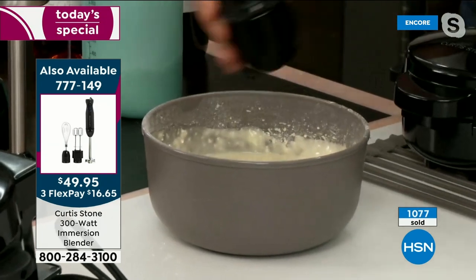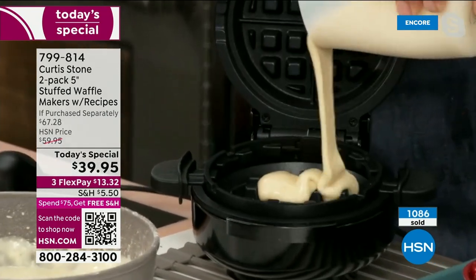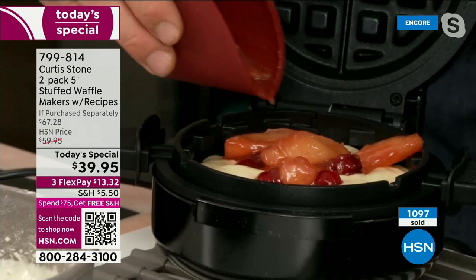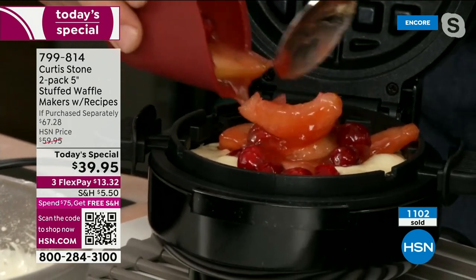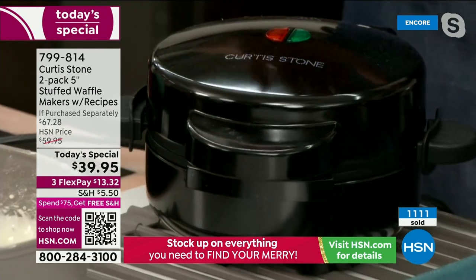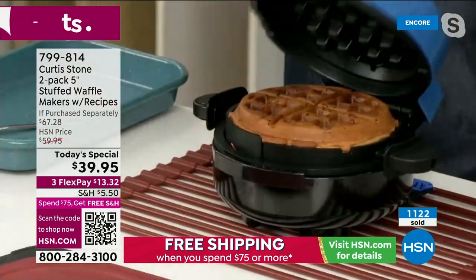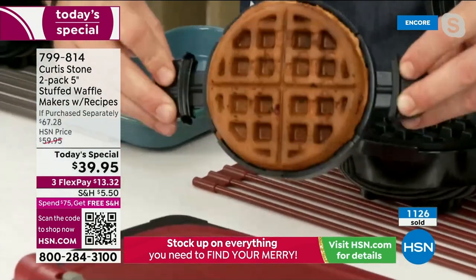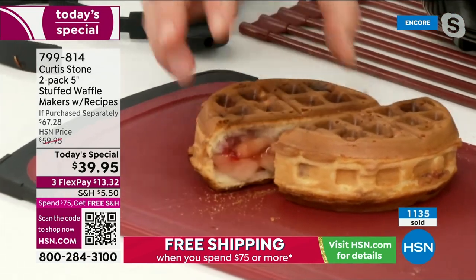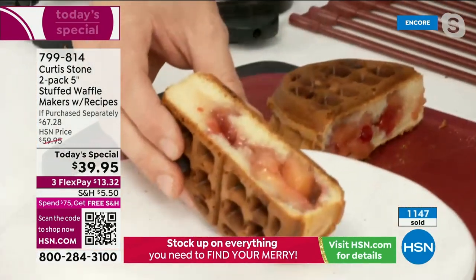Let the batter sit for 30 seconds, then pour it into the waffle iron. For an apple and cranberry filling, layer in some apples and cranberry — berries and pears work great too. Cover it up, close it, and there are no buttons to press. Come back 10 minutes later to a perfectly crispy outside on both sides. Then open it up to see the fluffy inside.